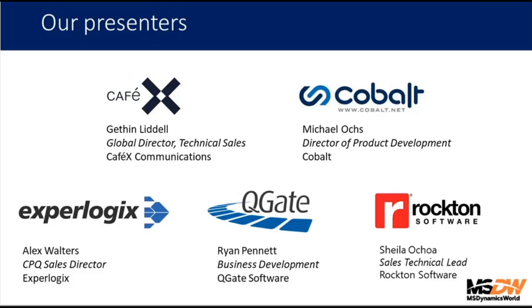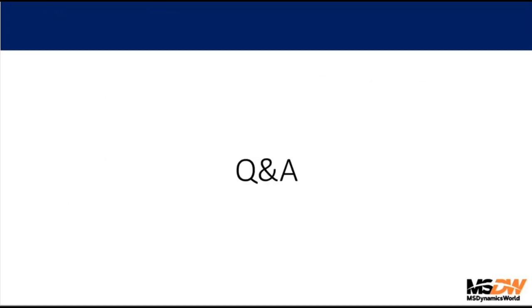Thank you to all our presenters — a tough challenge fitting so much information into 10 minutes each. We have a few minutes for questions, and some have been coming in already.